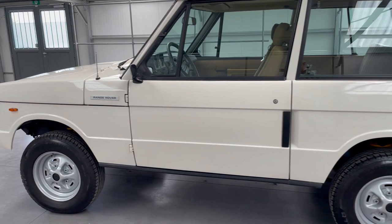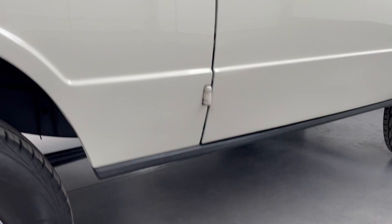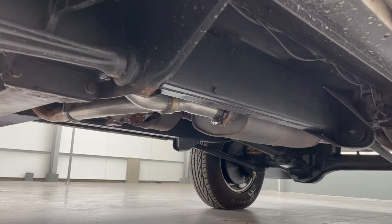The body is in excellent condition and has also been treated — as you can see, there is no rust on this car. New exhausts from front to back.